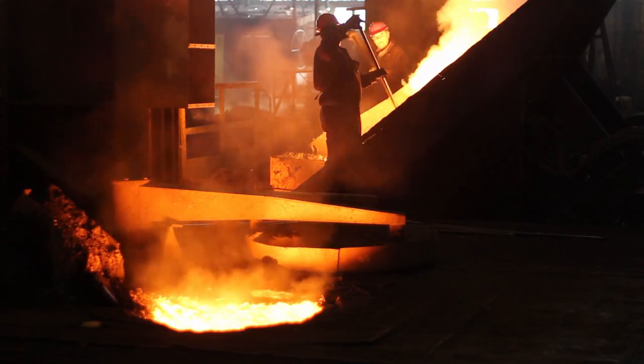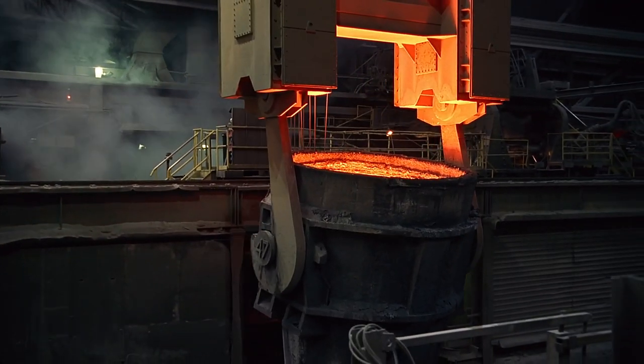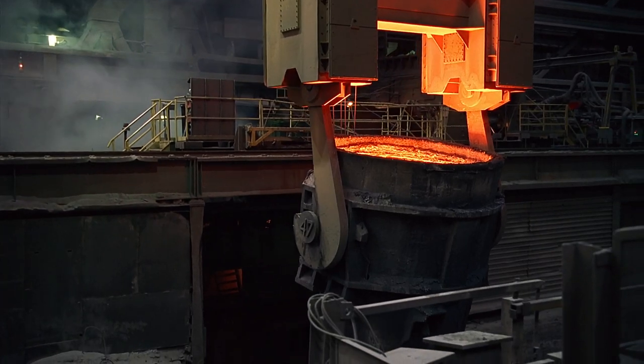At steel mills around the world, our Mobil Grease XHP461 helps companies enhance the performance of mill bearings.